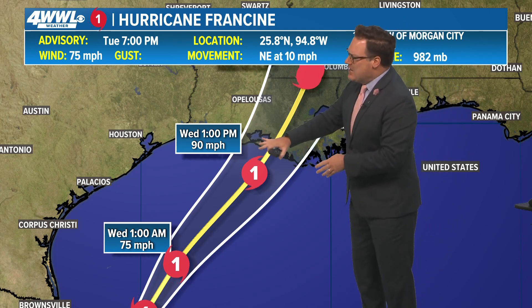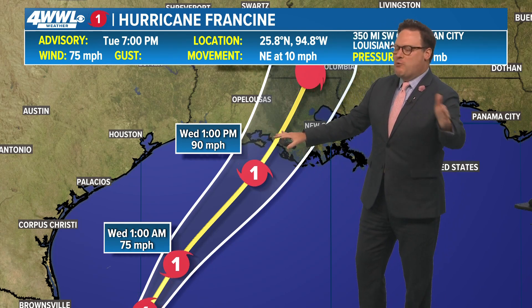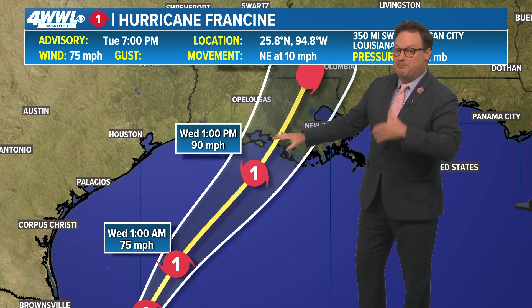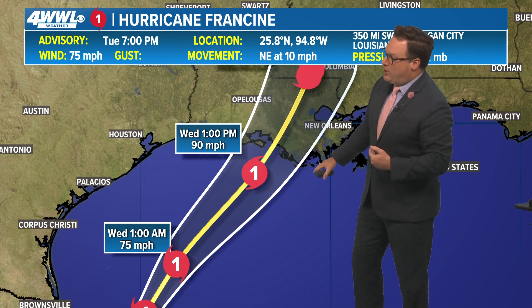The window of opportunity for further strengthening is continuing to shrink — and that is all good news. The forecasted track has not changed, same as the 4 o'clock advisory, and we won't see a new one until 10. It is interesting to note that Francine is now a Category 1 hurricane.